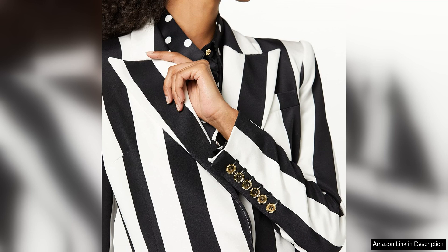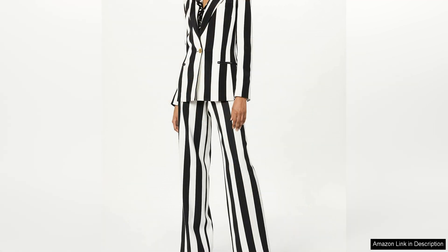One of the standout features of this blazer is its versatility. It can easily be dressed up for a formal event or worn casually with a pair of jeans for a more laid-back look. The black and white colour options make it easy to mix and match with other pieces in your wardrobe, giving you endless styling possibilities.